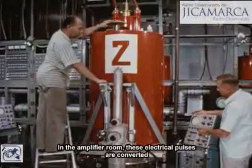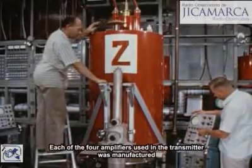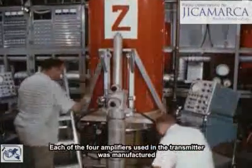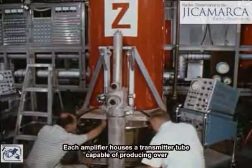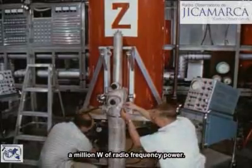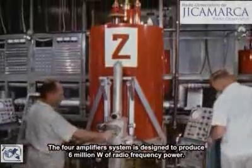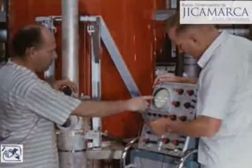In the amplifier room, these electrical pulses are converted into radio frequency power. Each of the four amplifiers used in the transmitter was manufactured in the instrument shops of the bureau. Each amplifier houses a transmitter tube capable of producing over a million watts of radio frequency power. The four amplifier system is designed to produce 6 million watts of radio frequency power.